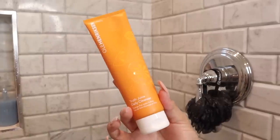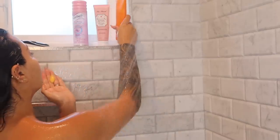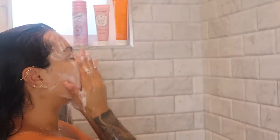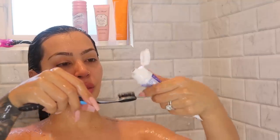Next I'll go in with my daily cleanser by Ole Henriksen. I love this cleanser especially in the morning because it really brightens up my skin and has a lot of Vitamin C, which helps with any morning puffiness. This one has been my go-to cleanser.